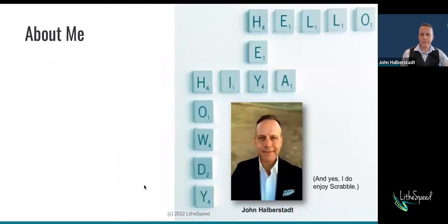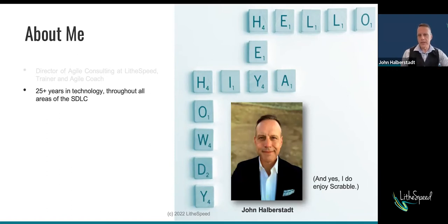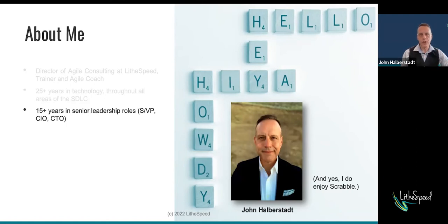Here's the about me. Any chance I get to use Scrabble tiles, I will use them unapologetically. I'm proud to be the Director of Agile Consulting here at Lightspeed. I'm a trainer and an Agile coach. I've been in the technology world for over 25 years throughout all aspects of the SDLC — development, project management, operations. I've got a pretty good idea of all the different areas of the ecosystem in the SDLC, and that helps inform what we'll talk about today.